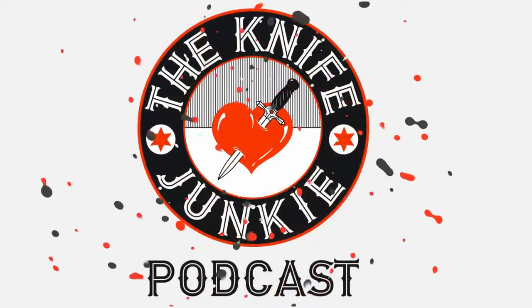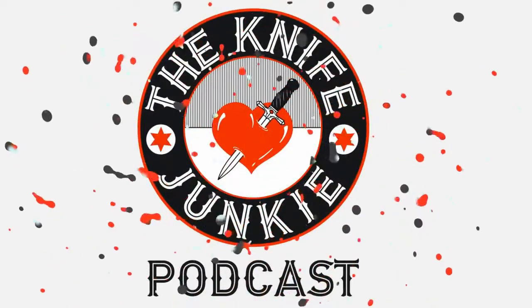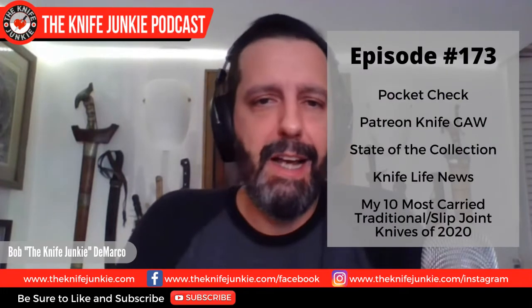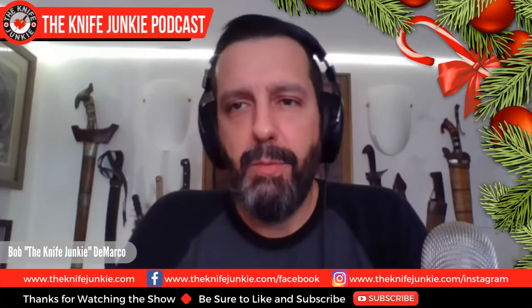Welcome to the Knife Junkie Podcast, your weekly dose of knife news and information about knives and knife collecting. Here's your host, Bob the Knife Junkie DeMarco. Welcome to the Knife Junkie Podcast. I'm your host Bob DeMarco. Today we're going to be talking about my 10 most carried traditional slash slip joint knives of 2020, plus a pocket check, the Patreon knife giveaway Thursday Night Knives, state of the collection, and more on episode number 173, our midweek supplemental.